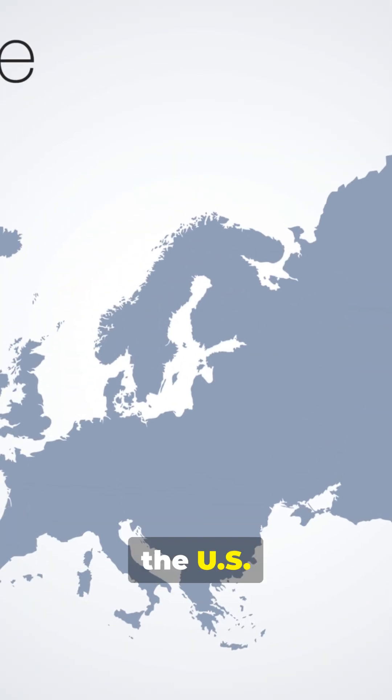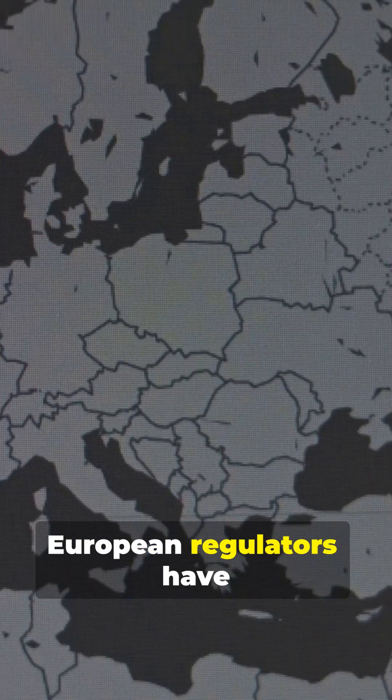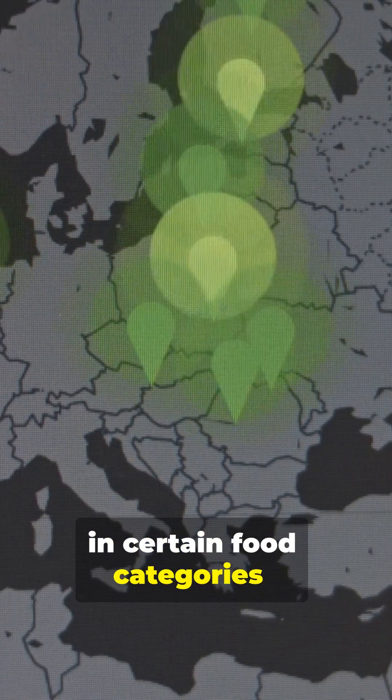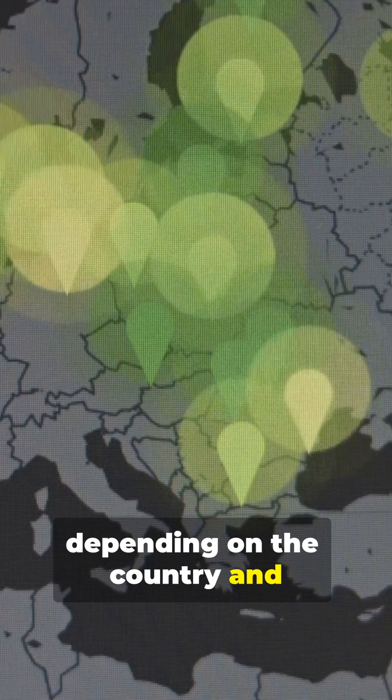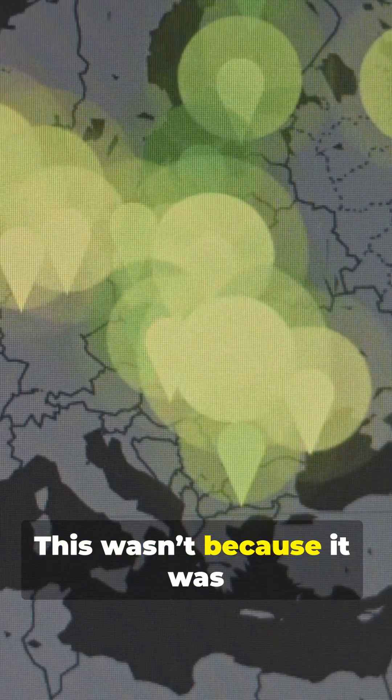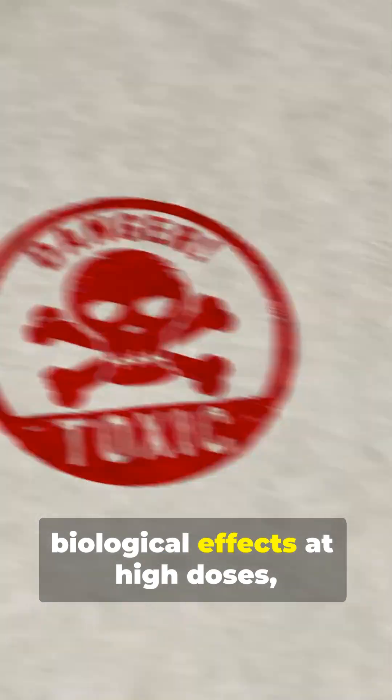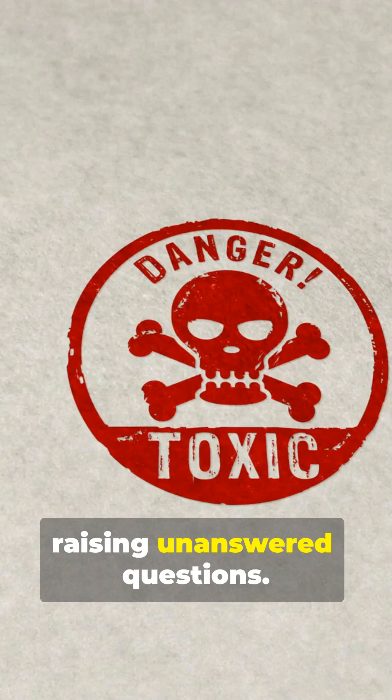Here's where Europe and the U.S. diverge. European regulators have restricted or phased out BHT in certain food categories, depending on the country and product type. This wasn't because it was proven dangerous in humans, but because long-term human data is limited. Some animal studies showed biological effects at high doses, raising unanswered questions.